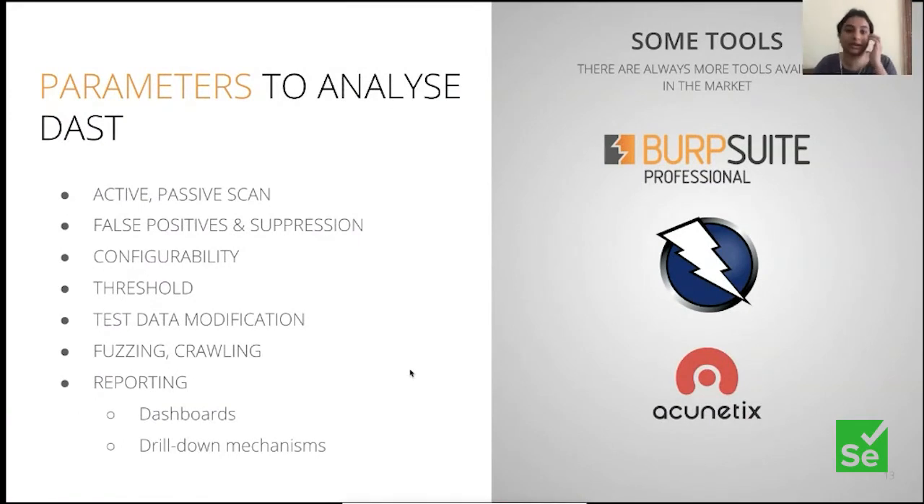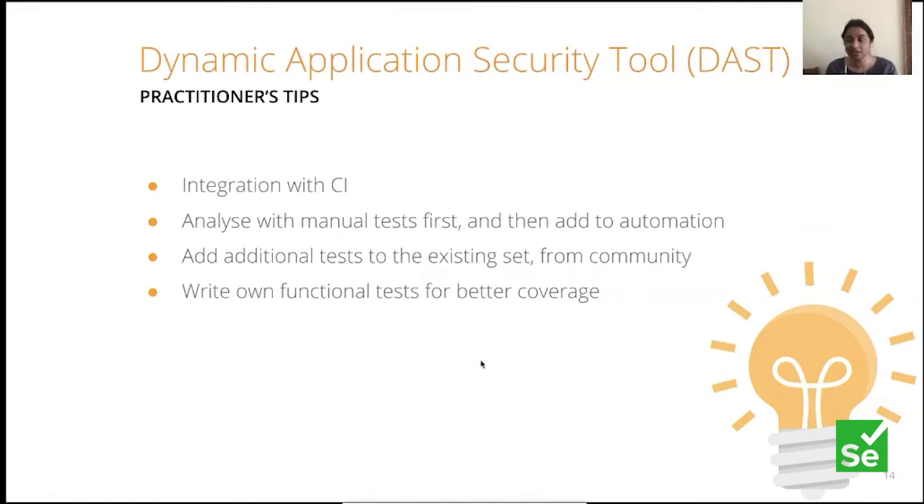Some practitioner steps for DAST. Integration with CI is first and foremost — see how easy it is to set up in an agent, especially with dynamic agents. Not every DAST tool gives you CI integrations. Also, analyze the manual tests first — your pen testers are finding issues that can be put into DAST. Then add them to automation, and write your own functional tests for better coverage. Don't rely only on DAST tools to do functional testing for you.